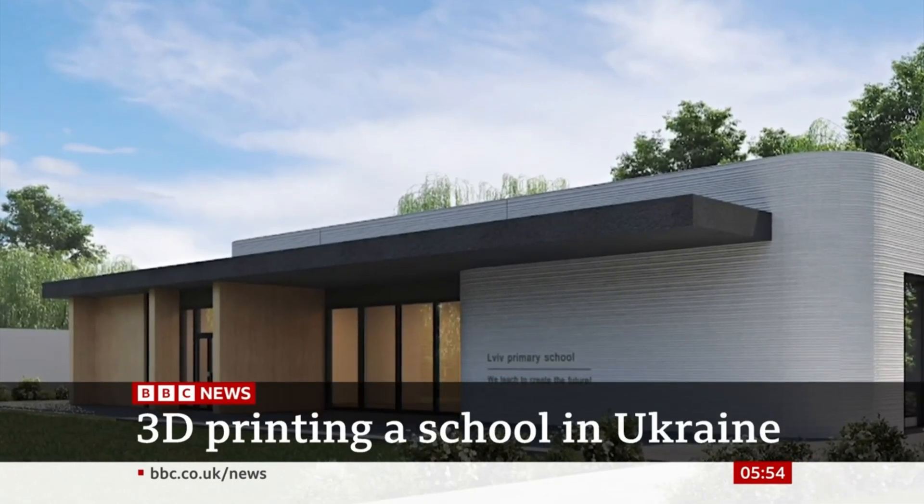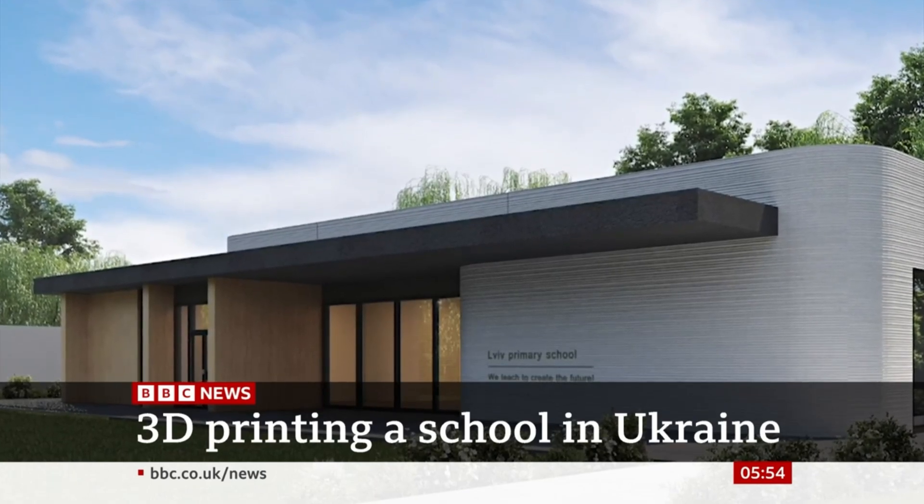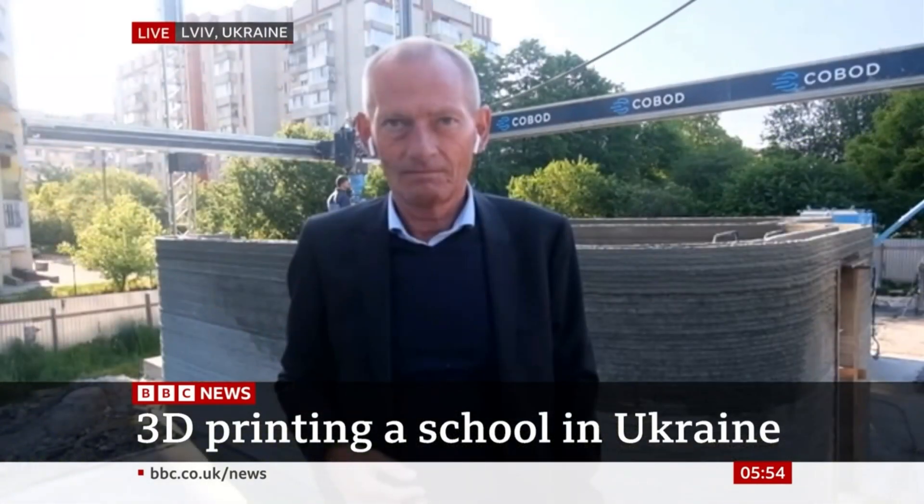Do you envisage a scenario where eventually everything will be 3D printed? It depends on the look you want. The architect here wanted a soft look with wood, so you cannot only 3D print it. But we have lots of customers who are doing entirely 3D-printed buildings, where the whole thing is made out of 3D printing.